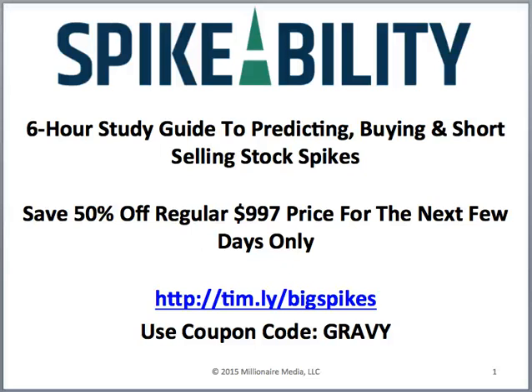I want to talk about my newest DVD called Spikeability. I'm working on two DVDs to release before the end of 2014. 'How to Make Millions' is my nonprofit DVD — all proceeds go to charity — covering strategy overviews, patterns, websites, and tools I use to trade every day, plus lessons from millionaire students and colleagues. Spikeability is specifically a six-hour study guide to predicting, buying, and short selling stock spikes.